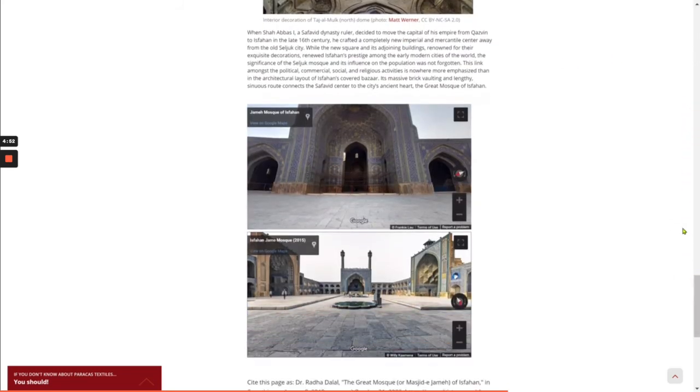When Shah Abbas I, a Safavid dynasty ruler, decided to move the capital of his empire from Khazvin to Isfahan in the late 16th century, he crafted a completely new imperial and mercantile center away from the old Seljuk city. With the new square and its adjoining buildings renowned for their exquisite decorations, he renewed Isfahan's prestige among the early modern cities of the world. The significance of the Seljuk mosque and its influence on the population was not forgotten. This link among political, commercial, social, and religious activities is nowhere more emphasized than in the architectural layout of Isfahan's covered bazaar. Its massive brick vaulting and lengthy, sinuous route connects the Safavid center to the city's ancient heart — the Great Mosque of Isfahan.